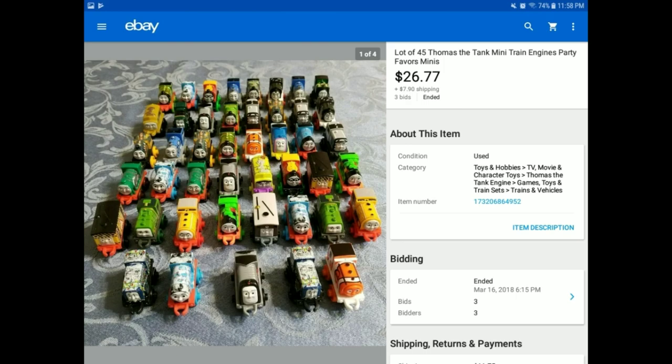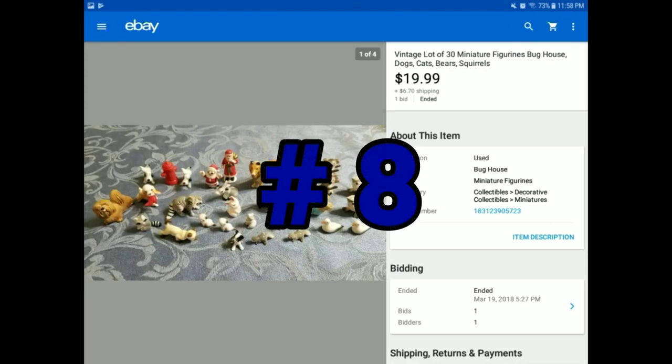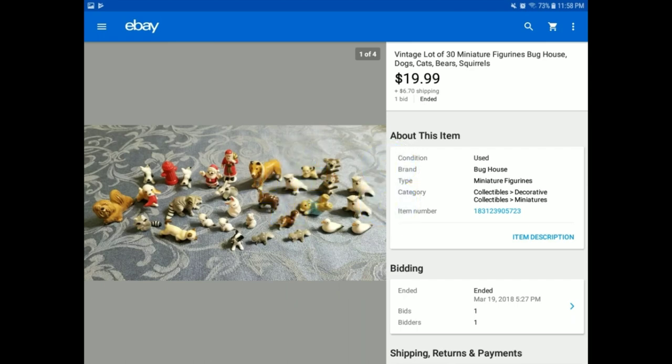This is another little something to look out for. I found these at a Savers thrift shop. Savers has bags on a wall — little clear bags priced at $2.99 or $3.99 — and they just lot a whole bunch of stuff together themselves. I always check those, and all of these were in one of them. Some of them were name brand — Bug House, if you know that brand — just little tchotchkes that you would buy. They sell. 30 of them sold for $19.99 plus $6.70 shipping.